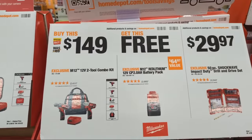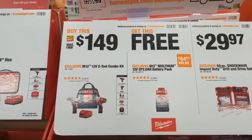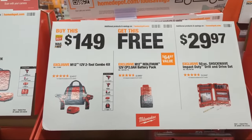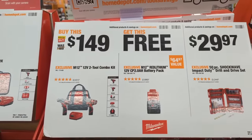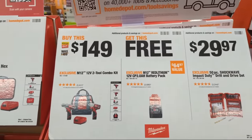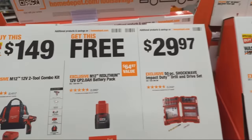Moving on, there's another M12 deal. Standard M12 tools are, in my opinion, very high quality contractor-grade tools. My first M12 tools were not Fuel because that line didn't exist yet, and they still run and have earned me a lot of money. I've converted a lot of people using those standard M12 tools. This kit at $149 gets you a free two amp hour battery from Milwaukee Tool.